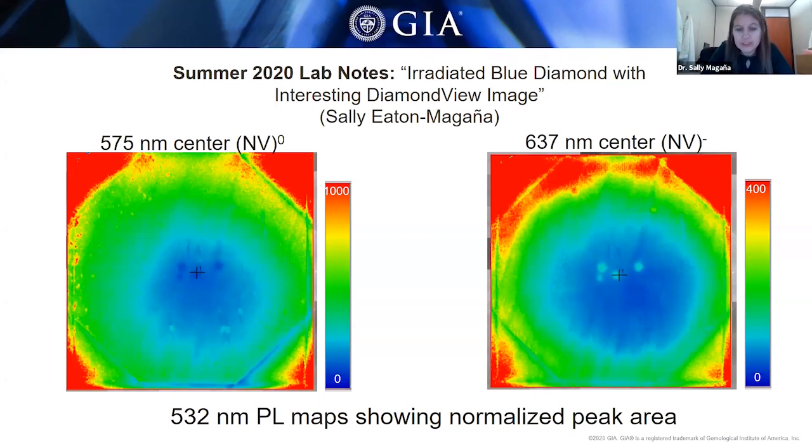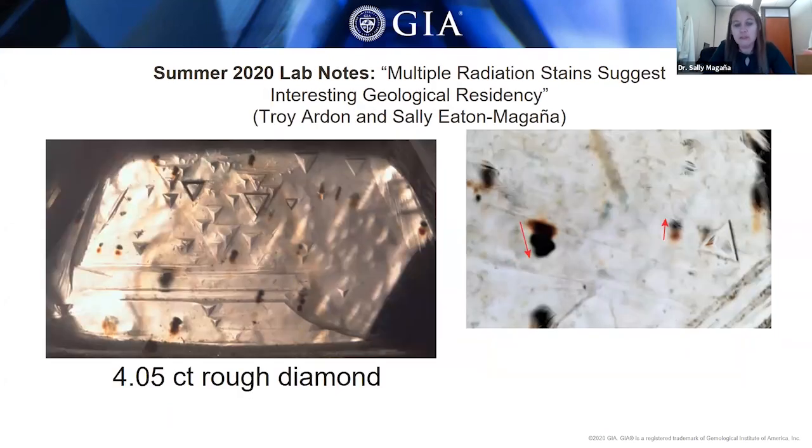The next slide covers a 4.05 carat rough diamond crystal submitted as rough, and we saw that it had radiation staining on both sides. The upper surface has the green stain closer to the bottom of the image, whereas on the lower surface, the green stain is towards the top of the image. The arrows indicate the direction of displacement that had occurred while it was in the earth, in opposing directions on opposite sides of the rough crystal — the diamond tilted slightly and changed where it was being irradiated.